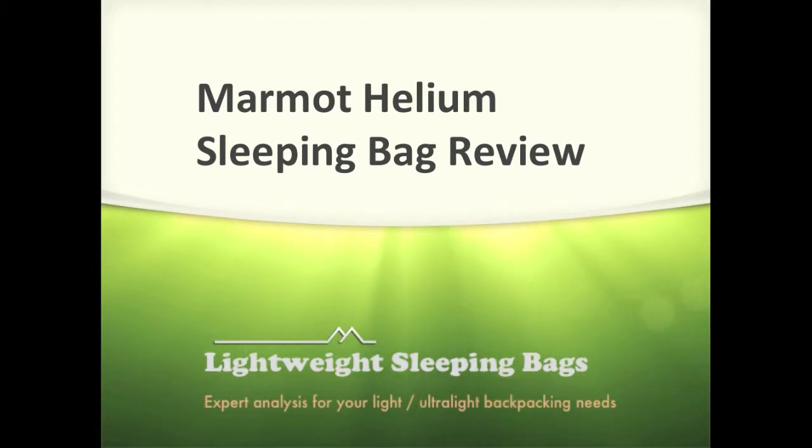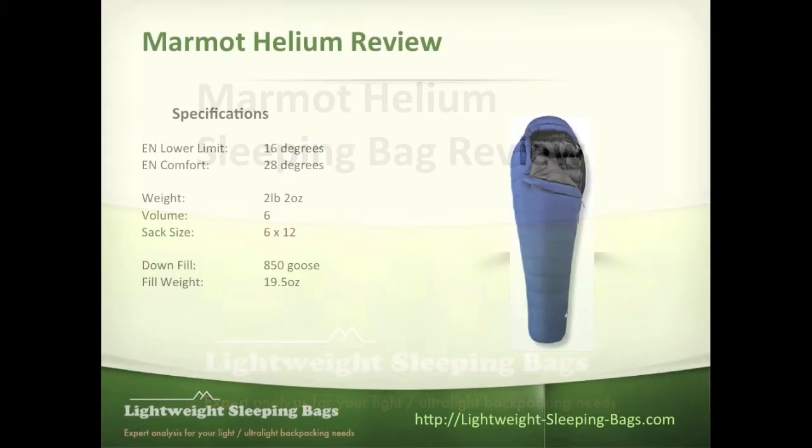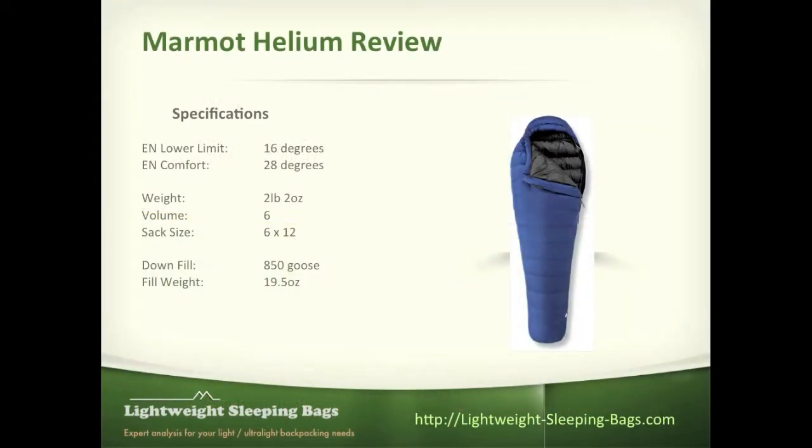Hey, thanks for stopping by. Today we're going to be looking at the Marmot Helium sleeping bag, and this is actually my favorite bag in the less than 20 degree category. Its temperature rating is only 1 degree less than the best in the less than 15 degree category. It comes in at 16 degrees EN lower limit level for men, and for women the EN comfort level is 28 degrees.